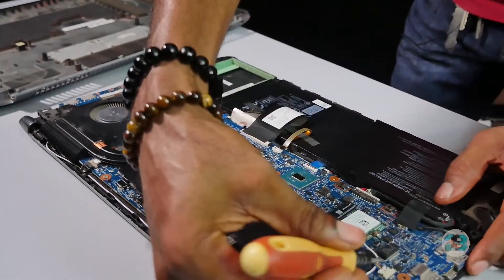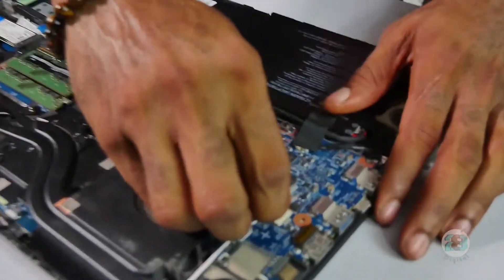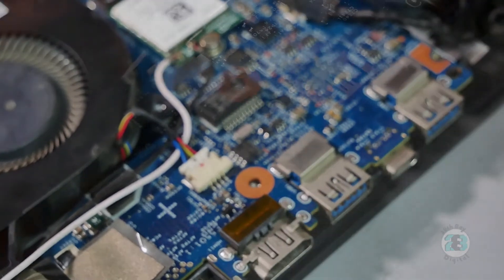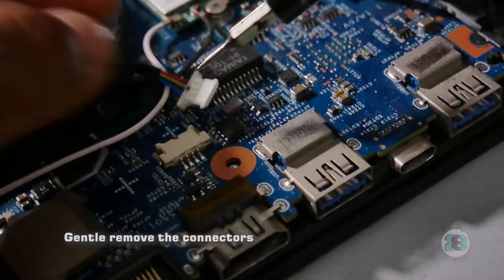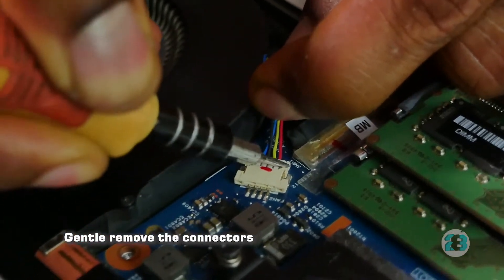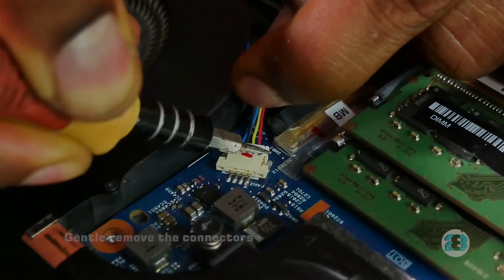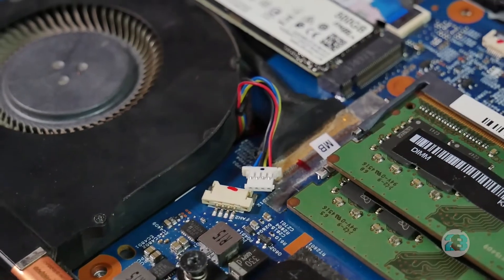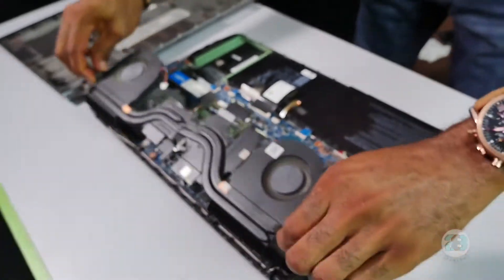Now I need to — and I should have done this first — take off the connector for the fan on the heatsink. You have to be very careful to make sure you do not scratch the board. I'm using my screwdriver to pry it without pulling on the cable — if you pull on the cable too much you might damage it. Once that is done, this should come off easily.